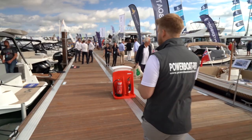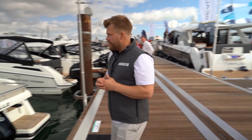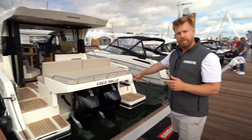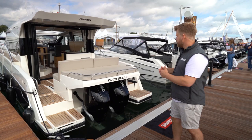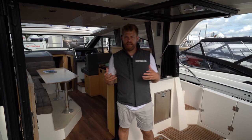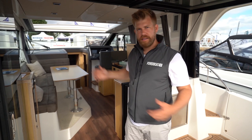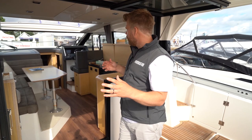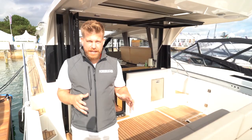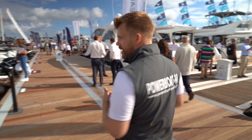We're now heading towards Parker. You've got the Monaco, which is a really decent-sized vessel for entertaining all your family and friends. The difference is that Parker decided to run Mercury 300 V8 outboards rather than inboards — the advantage being a lot more entertainment space. By eliminating the engine room you have a huge amount of storage aft plus loads of fantastic space. Parker always has a really decent display at every boat show, and you can see the whole lineup here to suit different budgets and requirements.